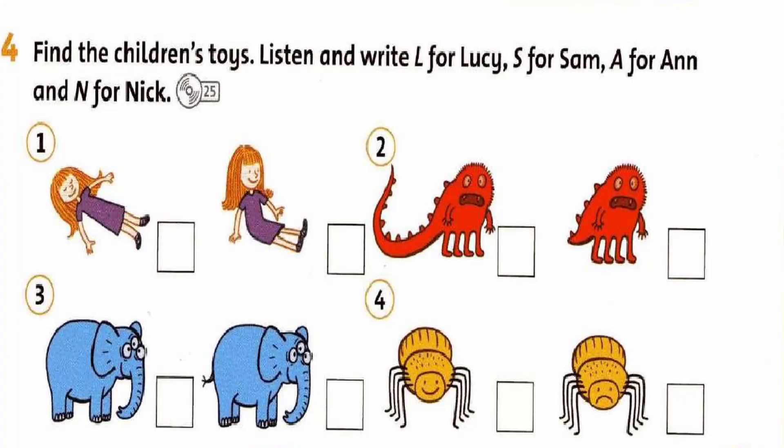Find the children's toys. Listen and write L for Lucy, S for Sam, A for Anne and N for Nick.